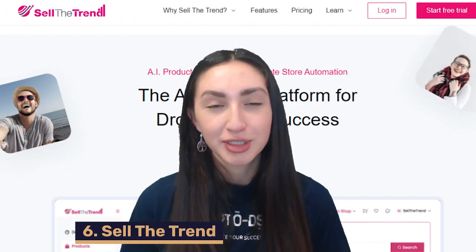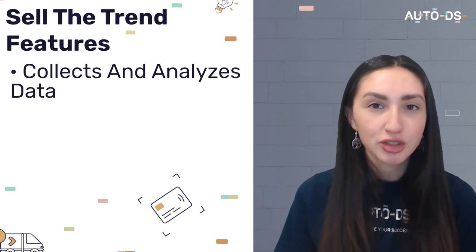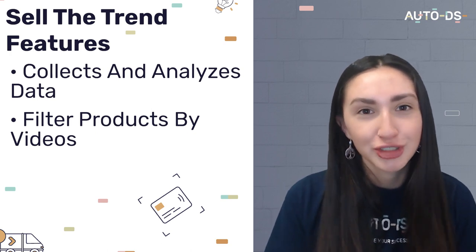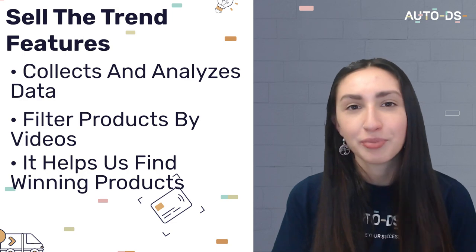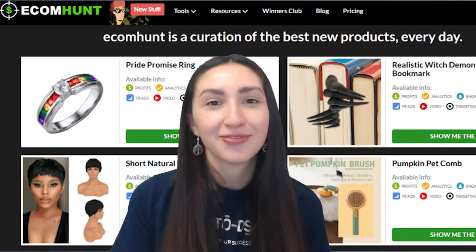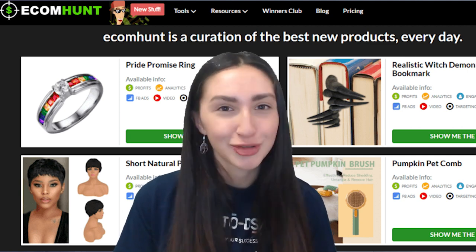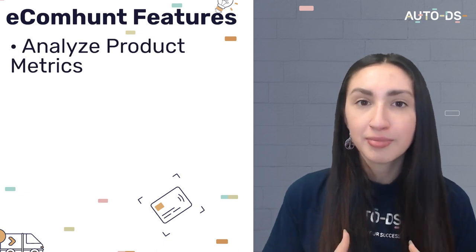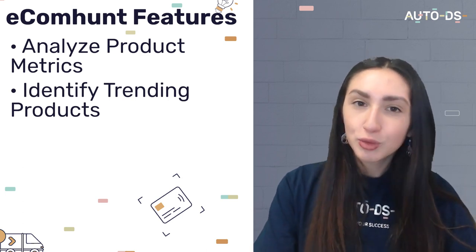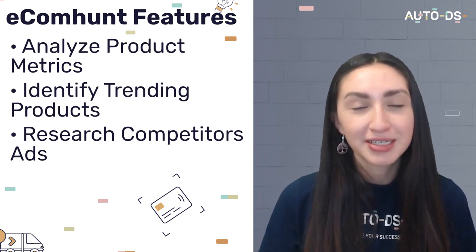Sell the Trend is another excellent product research tool that collects and analyzes data from AliExpress, Amazon, CJ Dropshipping, and other Shopify stores. It lets you filter products, view sales trend charts, and find both winning and trending products from major suppliers. Ecom Hunt is an advanced market research and competitor analysis tool with a massive database of winning dropshipping products. It analyzes critical product metrics before listing, identifies trending and winning products, and researches competitors' ads to help you identify the best marketing strategy.